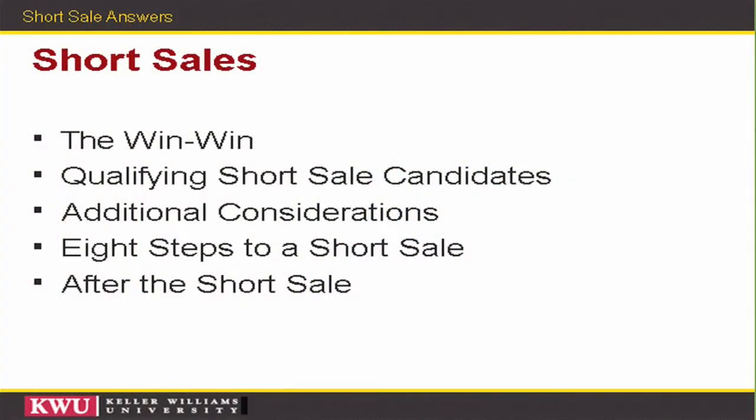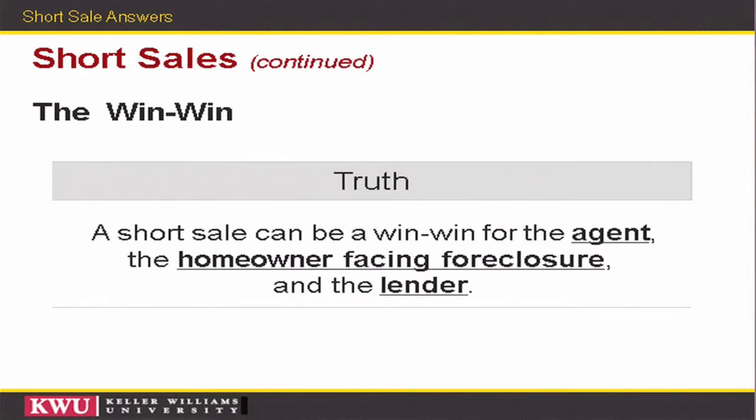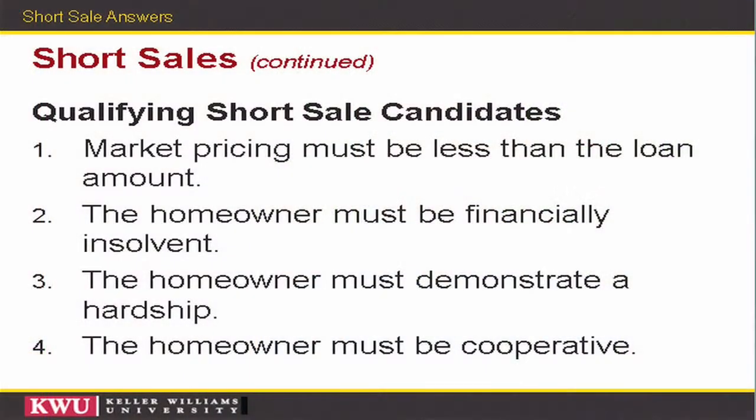Short sales are the second best option after one of the three loan modification options. A short sale can be a win-win, but you have to qualify as a short sale candidate — both you and your home have to qualify. There are some other considerations between the bank and the investors that actually own the loan, and we'll go over the eight steps of the short sale and how it's going to affect you once the short sale is completed. To qualify, the market value of your home has to be less than what you owe.